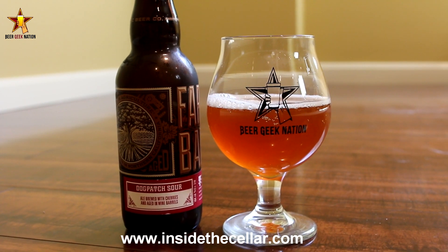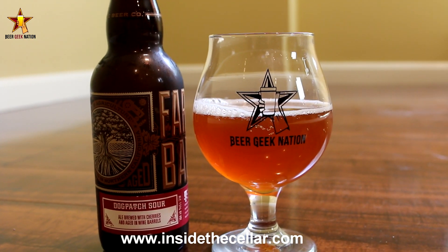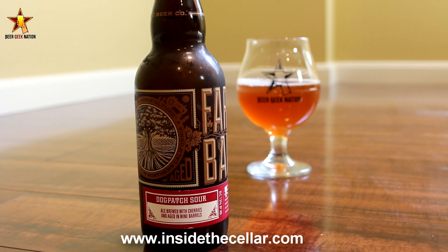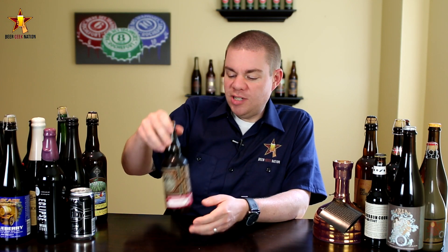If you want to pick this one up, as well as the other Almanac beers, you can go to insidethecellar.com. It's a great newer online beer store — they have a lot of really higher-end beers at really affordable pricing, and they ship them to you. That said, let me get into a glass so you guys know how it smells and tastes to give you the final verdict on the Dogpatch Sour.